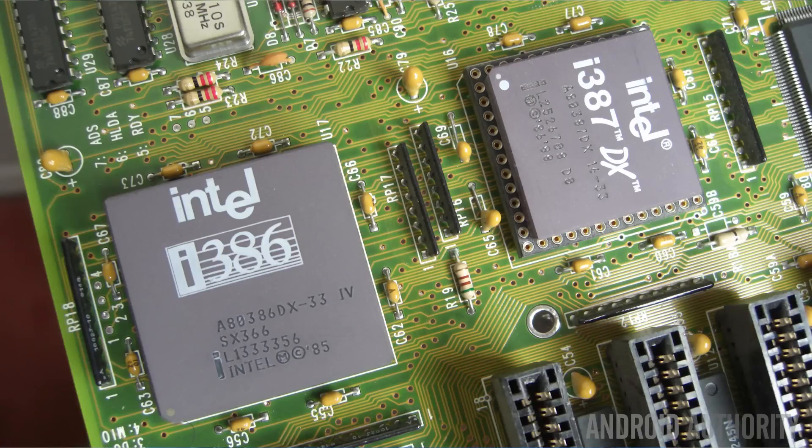Then memory controllers, then the GPU, and now DSPs, until you get in fact a whole system on a chip. And that's why we get the term, of course, System on a Chip.